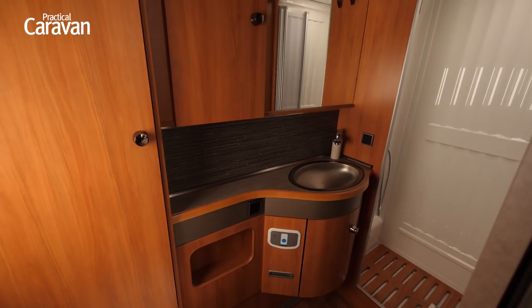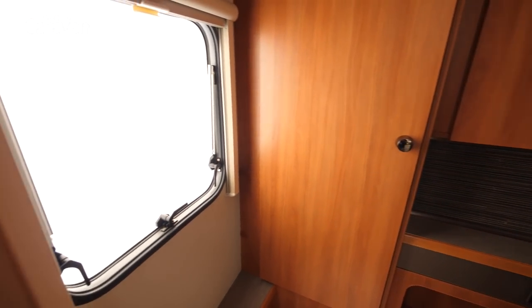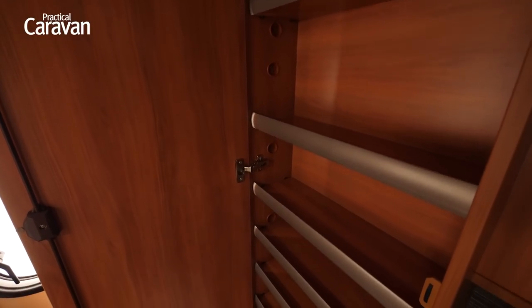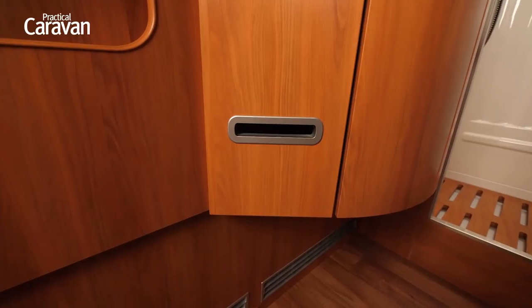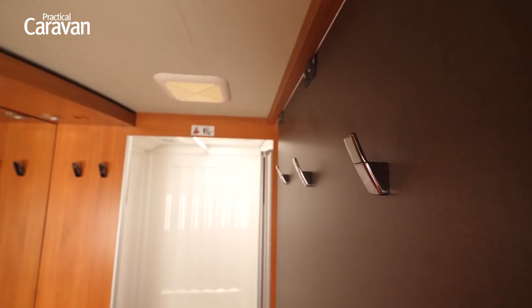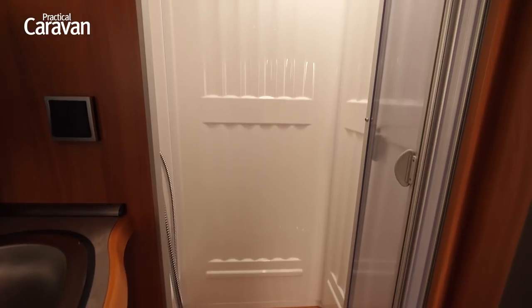The washroom at the end is nicely lit from an opaque window at the side. There's a large wash basin with space around it to put things, and huge amounts of storage for lotions and potions in two large cupboards, one of which is next to a large mirror. There's a clever place to leave toilet rolls where they can't be seen, a socket for a hairdryer, and five different hooks for your dressing gown — all before you even get to the large shower cubicle at the end with its own clothes rail and roof light.